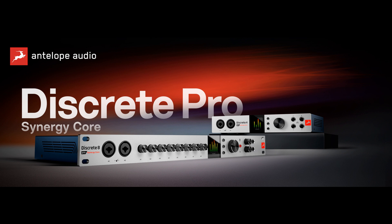Total Control for Any Routing Scenario: For the new Discrete Pro series, the control software has been redesigned from the ground up to combine the ease of use of the drop-down routing from previous Discrete generations, and the total control of the routing matrix — the virtual patch bay found in high-end studio interfaces like the Galaxy 32.